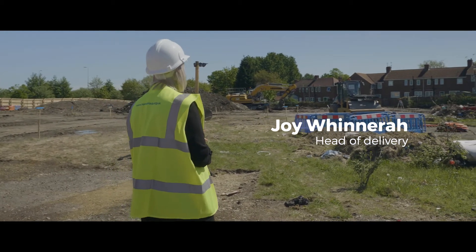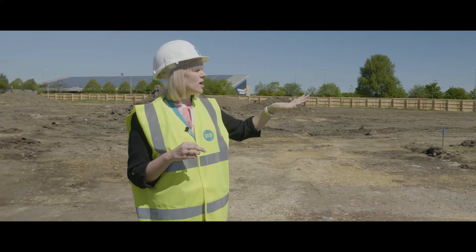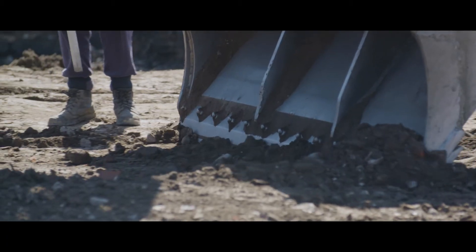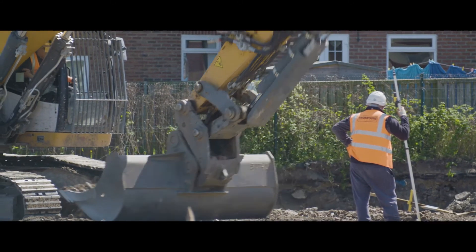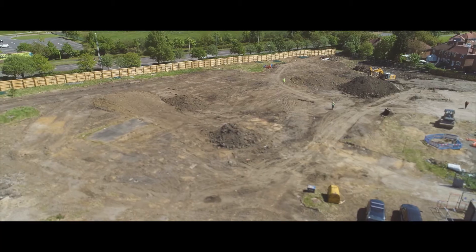These first units are going to be our Ilka house types and they are fully modular house types. They're getting ready to put the piling mats in, which is the foundations for these particular units. They're all created in the factory — there will be probably about two weeks worth of work to be done, but then those units will be up and running ready for people to move into, which is really exciting.